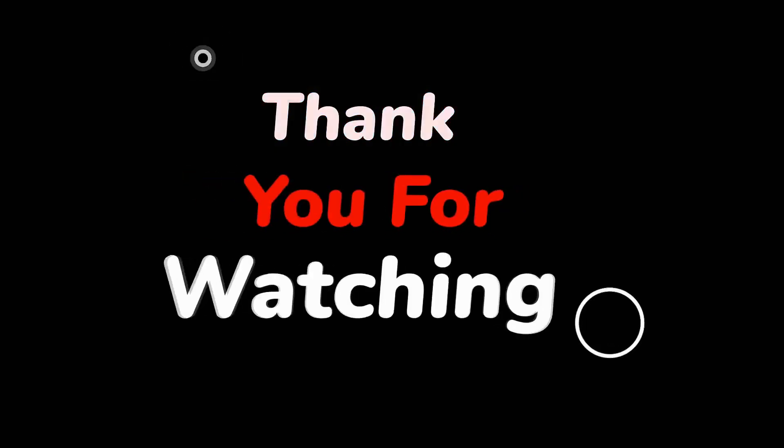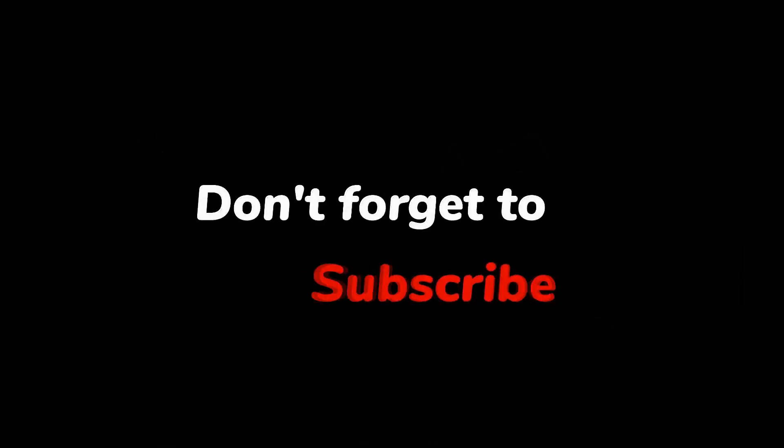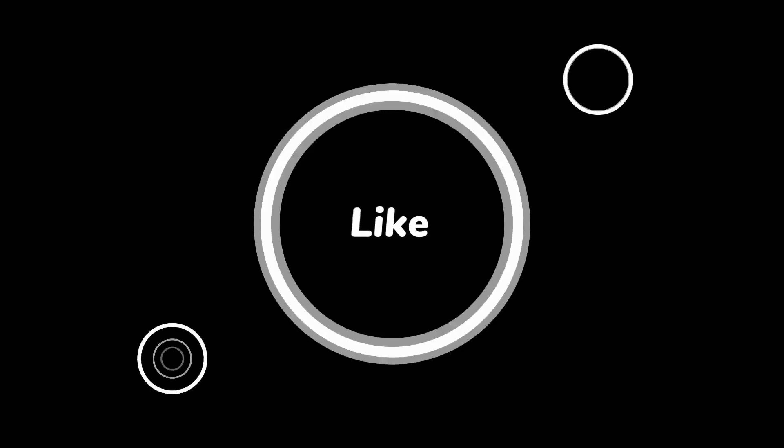Congratulations! You now have the knowledge and tools to find the best camping spots near you. So pack your gear, embrace the great outdoors, and create unforgettable memories in nature's embrace. If you found this video helpful, give it a thumbs up and subscribe to our channel for more camping tips and outdoor adventures. Happy camping!